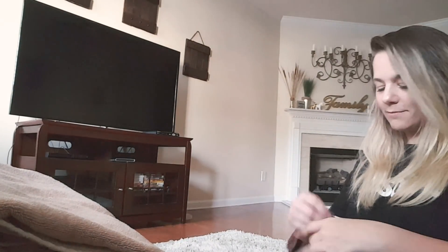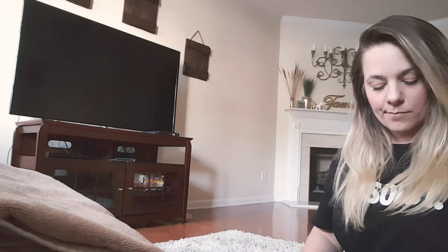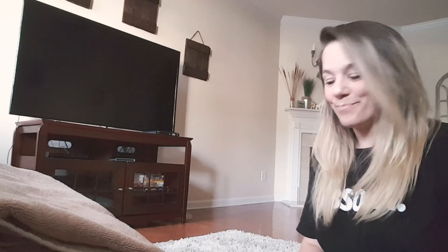Thank you guys for being company for me. Even though I'm just talking to a camera, it's still company. I hope everyone has a wonderful day and thank you guys so much for watching all my videos and for all the positive comments, even the negative comments, even the dislikes. If you're watching, I don't even mind the dislikes. Thank you guys so much for watching and supporting my channel.